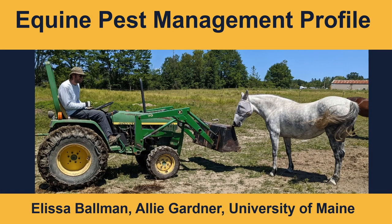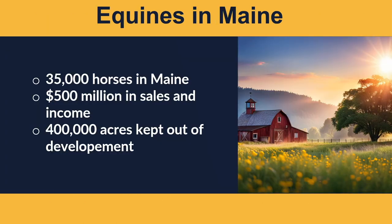I'm Alyssa Buhlman and I'm going to be talking about our recently developed equine pest management profile. Here in Maine, we have around 35,000 horses in the state — including working horses, racing, and pleasure horses. These animals generate about $500 million in sales and income, and they use about 400,000 acres of land for pasture and hay, which keeps that land out of development and preserves it for future generations.